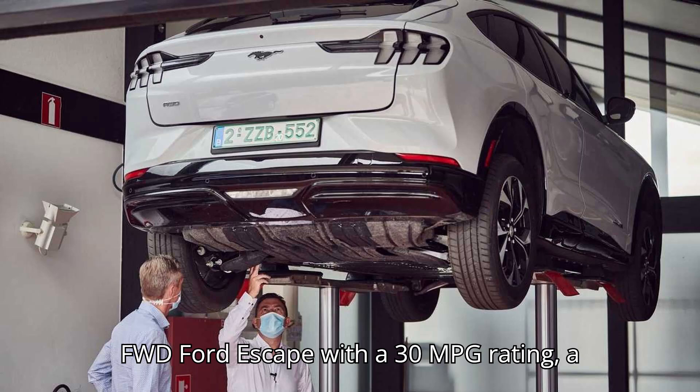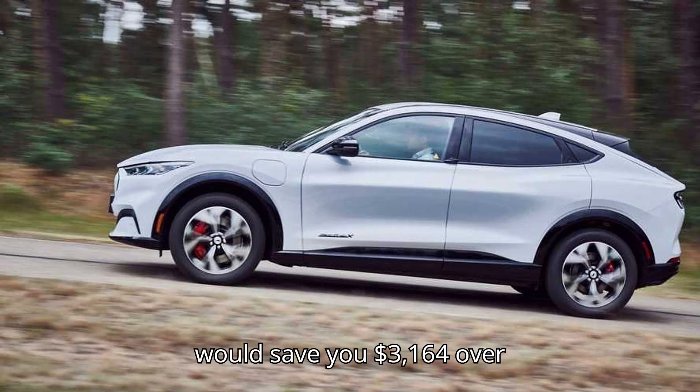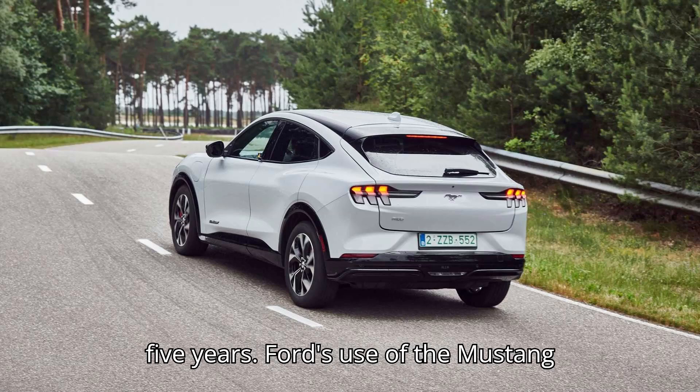Compared to a base FWD Ford Escape with a 30 MPG rating, a Mach-E driven 10,000 miles per year would save you $3,164 over 5 years.